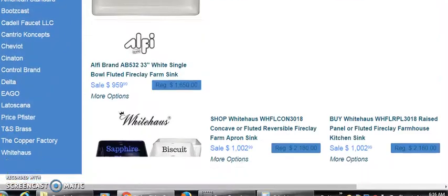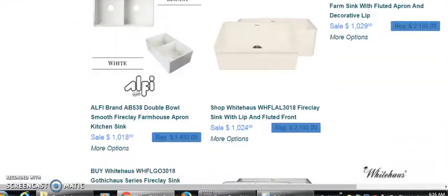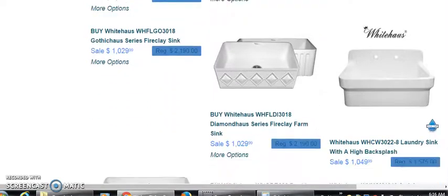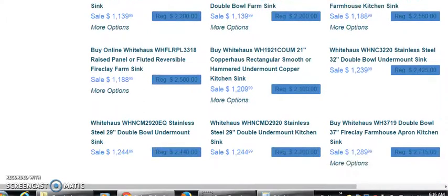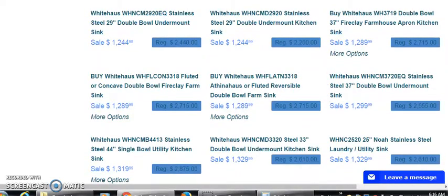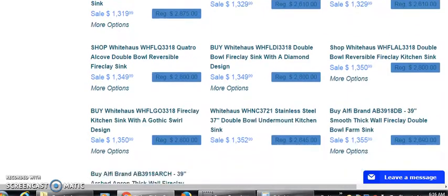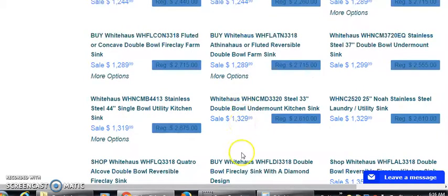$959, $962, $959, $1,000. What we'll do now is grab one of these — $1,289. We'll do one more just so you can get a rough estimate of what you can expect to make off of this. $1,352.